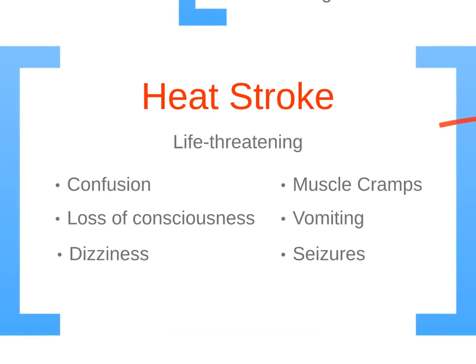Heat stroke is life-threatening and immediate action is required. Signs and symptoms of heat stroke include confusion, loss of consciousness, dizziness, muscle cramps, vomiting, and seizures. Call 911 immediately.